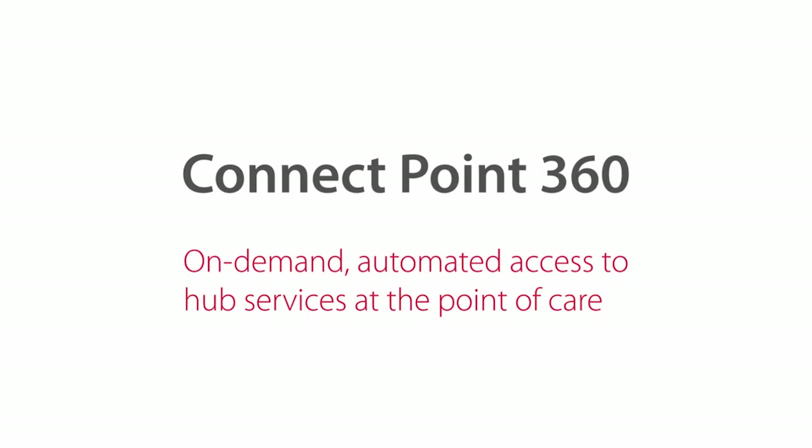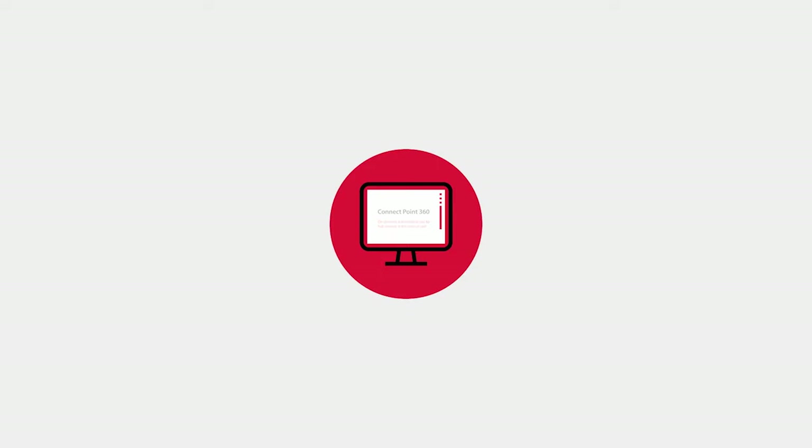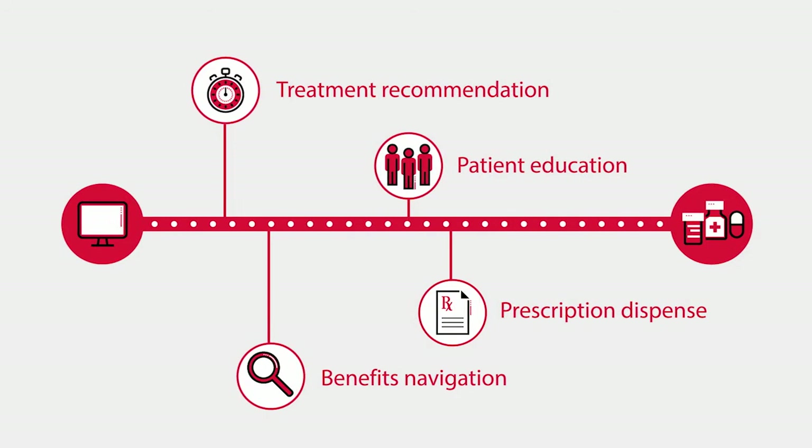The solution: ConnectPoint 360 from Cardinal Health Synexis Access and Patient Support. The ConnectPoint 360 platform is transforming the traditional back-and-forth processes of the hub and placing them online. ConnectPoint 360 helps expedite the path to care and makes the benefit navigation process more efficient and transparent.